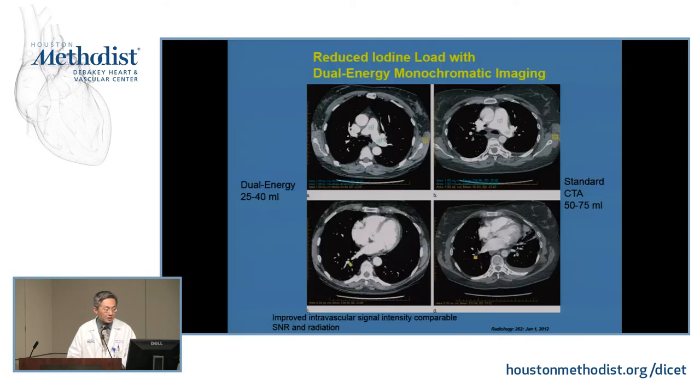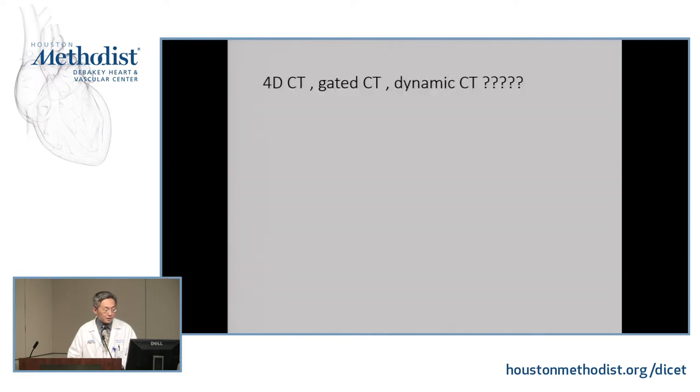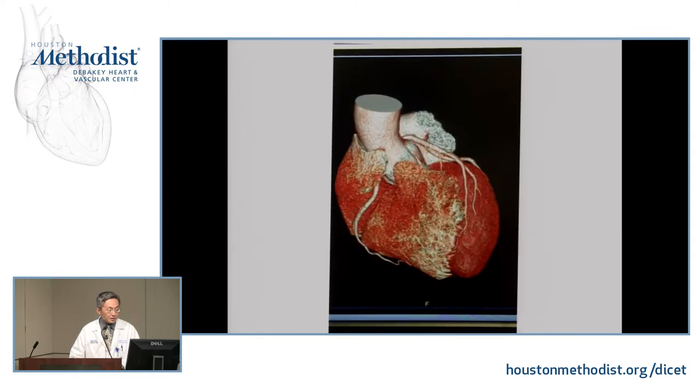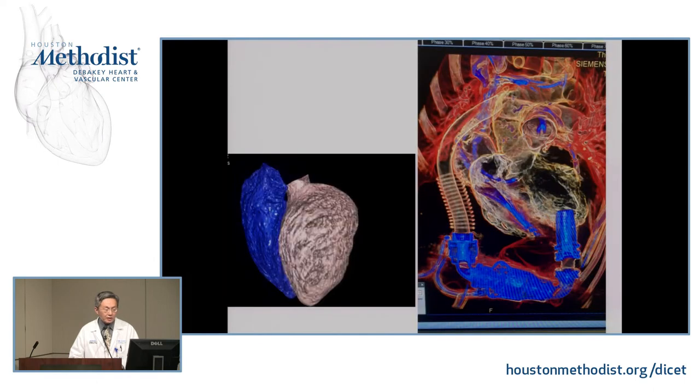All these potential benefits — reduced iodine load, dual energy — can be achieved with our new scanner using either dual source or wide-coverage approaches. To summarize: the best temporal resolution is the scanner we have upstairs at 65 milliseconds, while the best anatomical coverage is GE and Toshiba with 16-centimeter scanners allowing single-heartbeat acquisition.